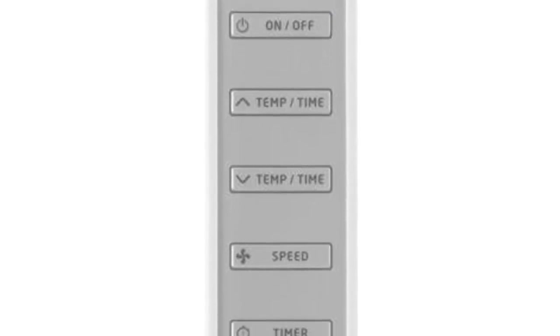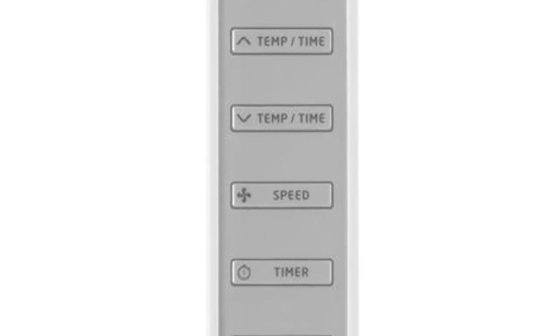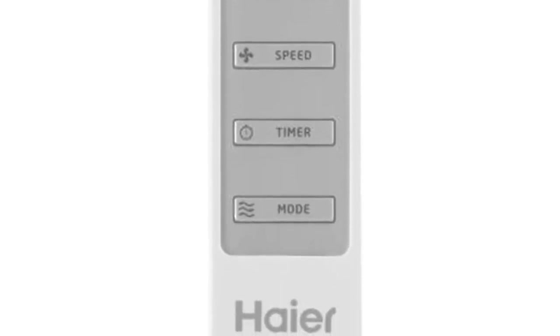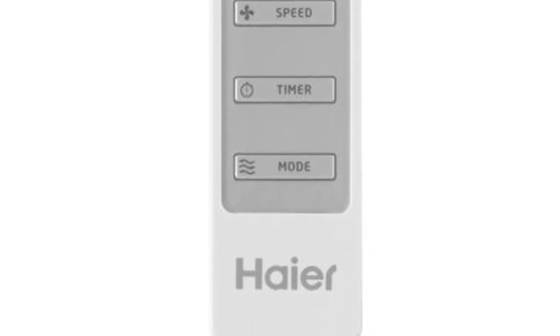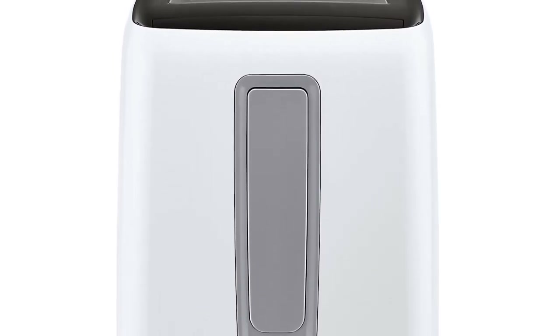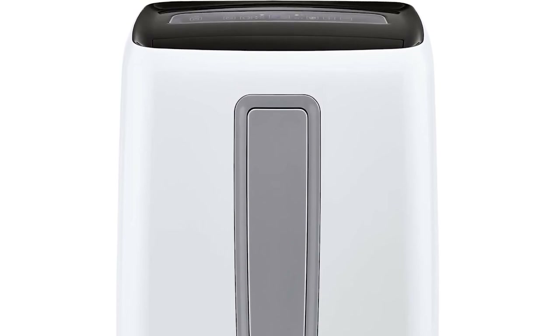The Heyer AC unit incorporates a few convenient operating modes and functions. First, this portable air conditioner comes with a remote control, which you can use to control the unit from across the room. You can also program the unit to turn on or off after running for a time between 1 and 24 hours, so you can have it turn on automatically around the time you get home from work.